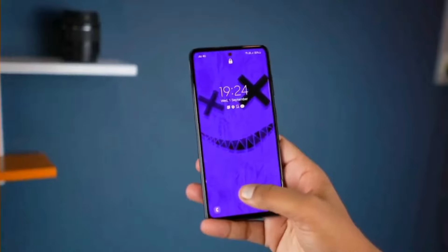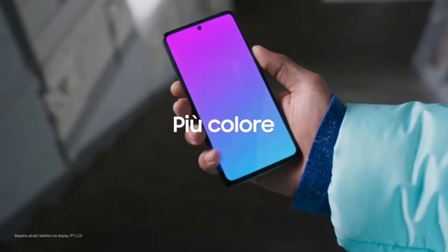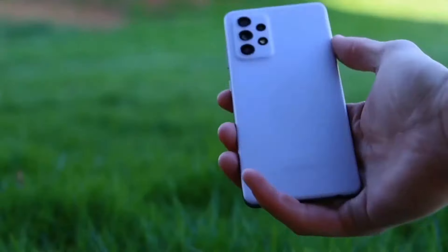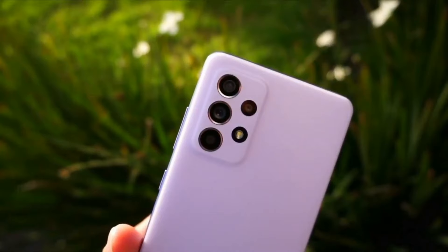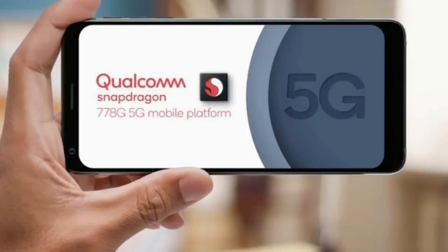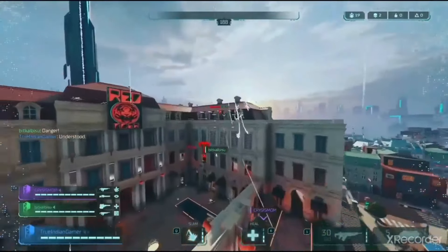The Samsung A73 supports 5G connectivity and features Super AMOLED Plus screen technology that makes content look great in stunningly detailed color, packed in a 6.7-inch screen — a must-have for your daily drive. With the Snapdragon 778G 5G chipset, you get the best gaming and overall multitasking experience, playing various casual mobile games comfortably without any discernible lag.